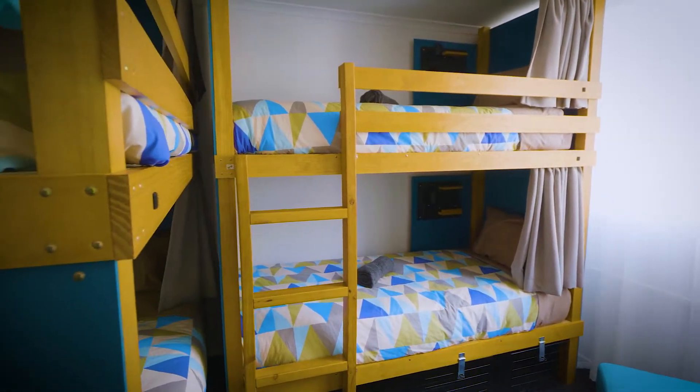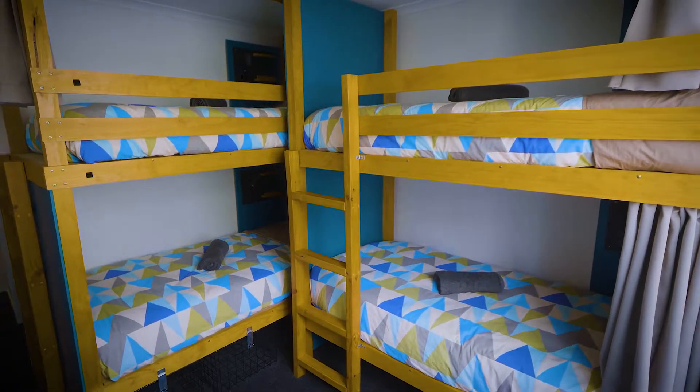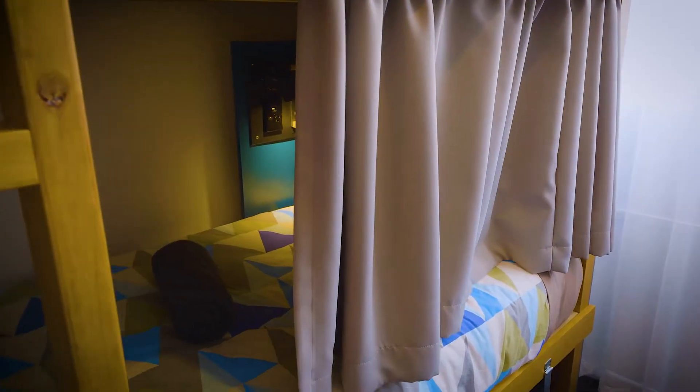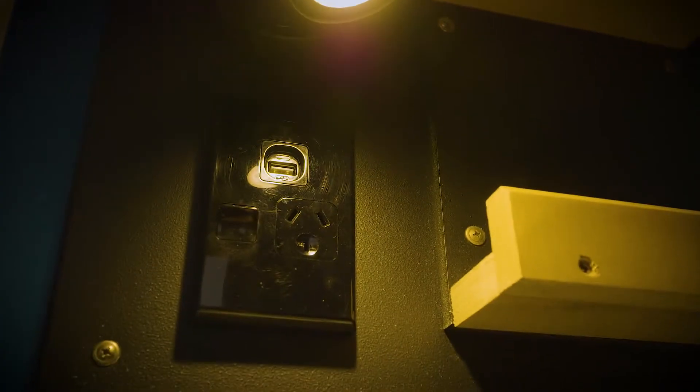We've worked on our bunk beds over many years and developed what travellers have given us feedback about — in particular having privacy curtains, having their own bedside lights, and USB sockets and charging points.